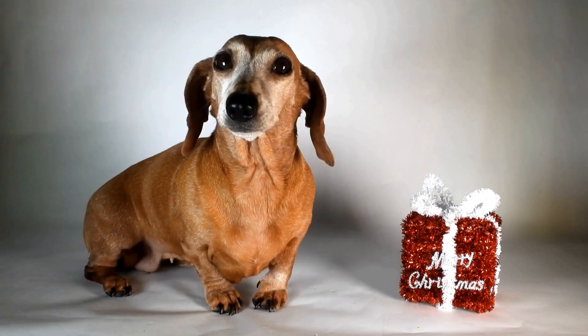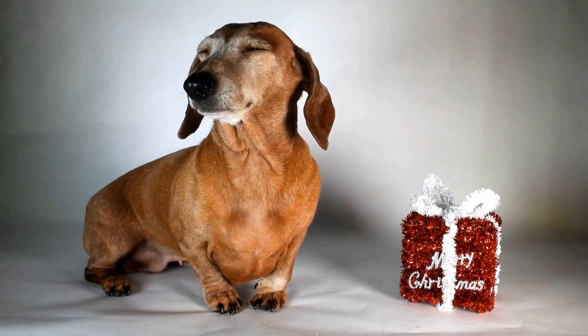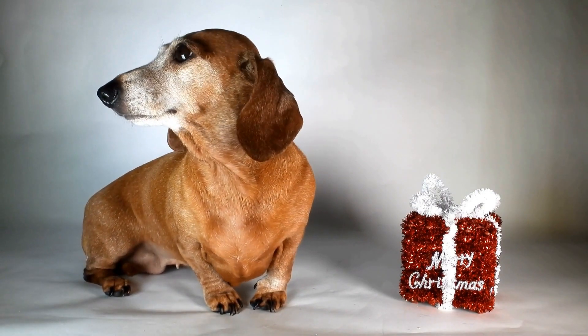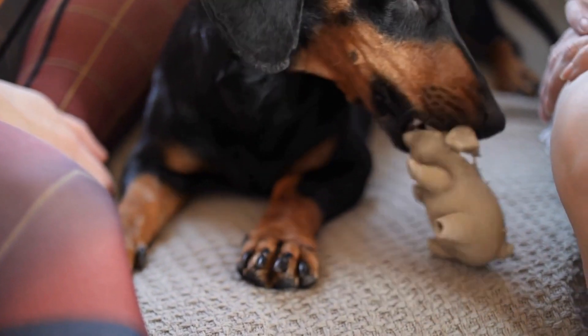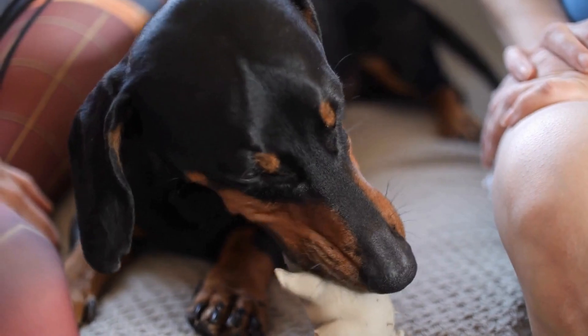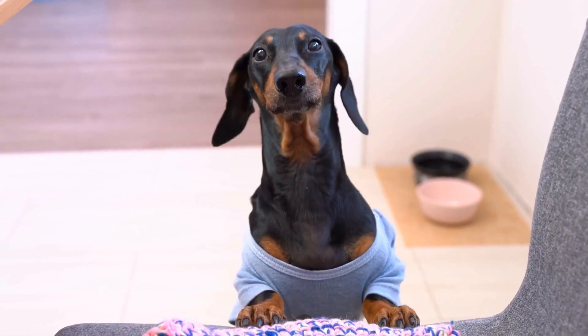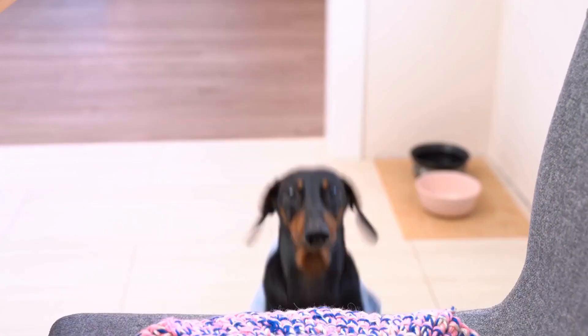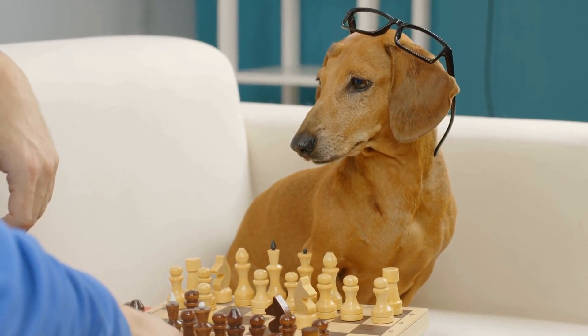Before starting your search for a dachshund puppy, it is essential to understand the breed. Dachshunds come in different sizes — standard, miniature, and toy — and coat types: smooth-haired, long-haired, and wire-haired. Spend some time researching their temperament, exercise needs, and any potential health issues common to the breed. This knowledge will help you make an informed decision when choosing a puppy.